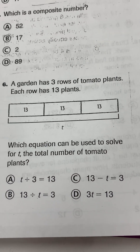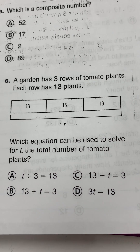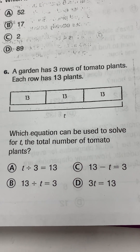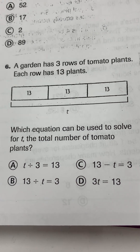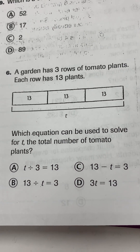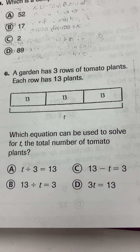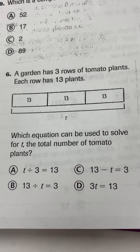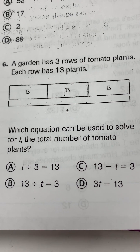Number 6. A garden has three rows of tomato plants. Each row has 13 plants. Which equation can be used to solve for T, the total number of tomato plants? A garden has three rows of tomato plants. Each row has 13 plants. Which equation can be used to solve for T, the total number of tomato plants?